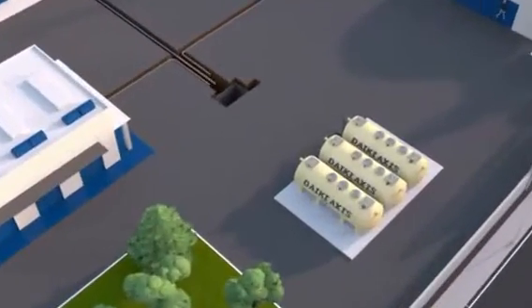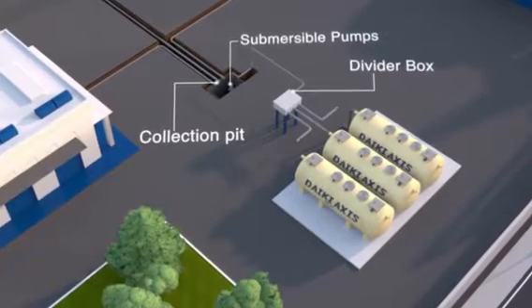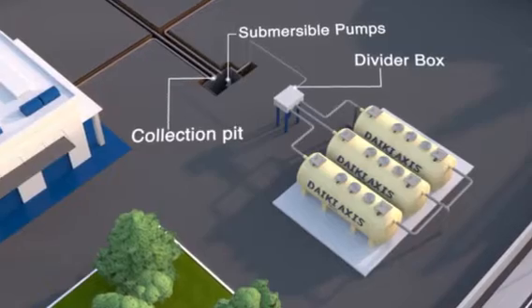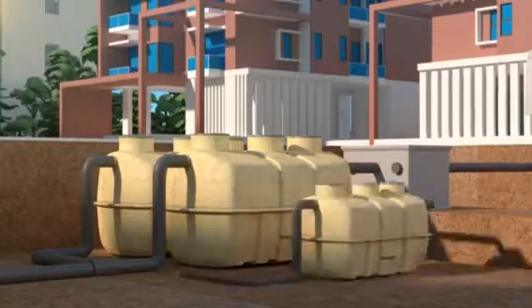The JOKUSU unit is absolutely easy to install and can handle outflows of any scale and is expandable. All you have to do is add new units to the existing system.